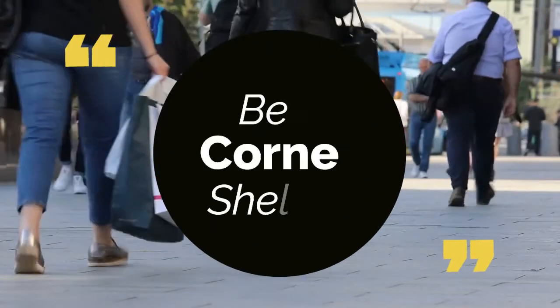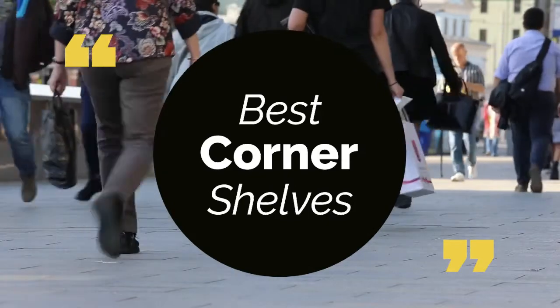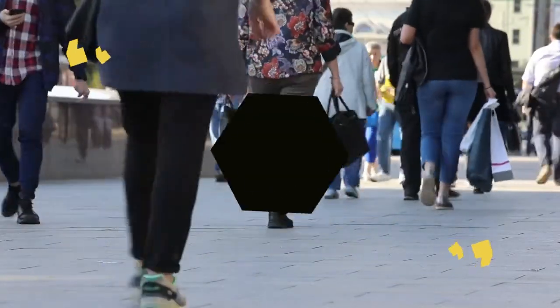Today we review the top 5 best corner shelves, so that you can choose the right one for your purpose. We have listed them based on performance, features, and price. Let's get started with the list.